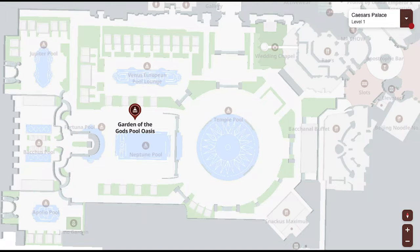The 5-acre Garden of the Gods Pool Oasis has seven pools, 45 cabanas, 65 daybeds, four swim-up blackjack tables — yes, you can gamble poolside, best of both worlds — and 832 loungers.